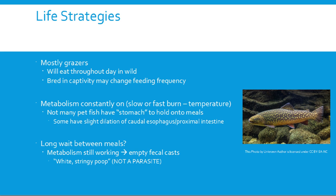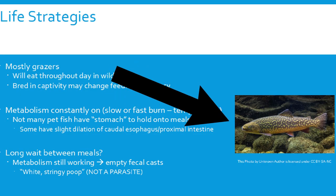Most fish metabolism is constantly on, and how fast it moves is temperature dependent. Not many pet fish species have a true stomach to hold meals — they may have a slight thickening at the distal esophagus and proximal intestine, but food just keeps moving. They really can't have a full sensation and are pretty much always hungry. Carnivores like trout do have a true stomach, so they eat bigger meals, process them, then go back for another.